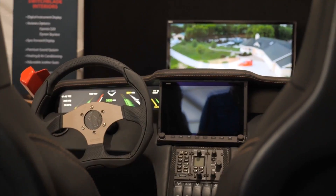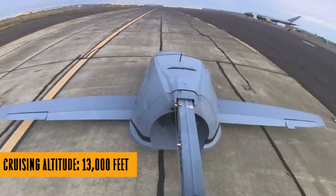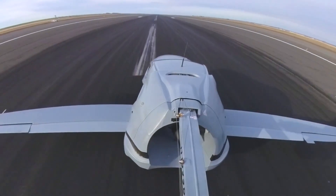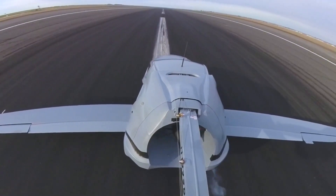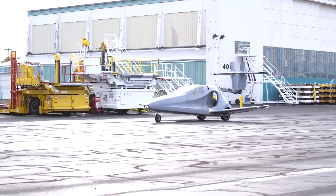I know what you're thinking — a flying car, isn't that stuff from sci-fi movies? Well, think again, because the Switchblade is here to break the sound barrier and defy gravity. With a top speed of 200 miles per hour and a range of 450 plus miles, you can go from LA to Napa Valley and still have juice left to impress the venues.